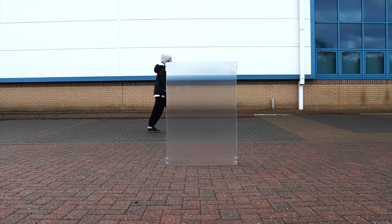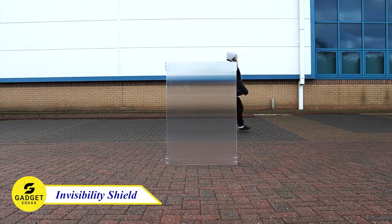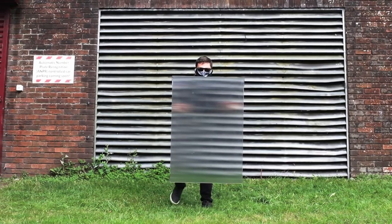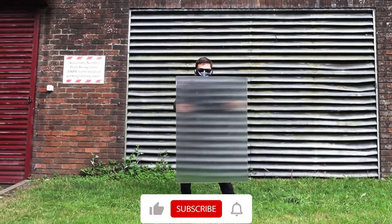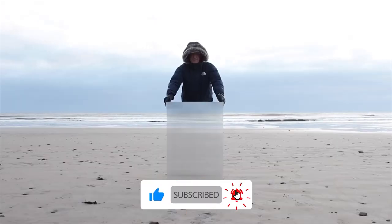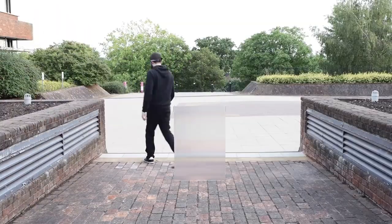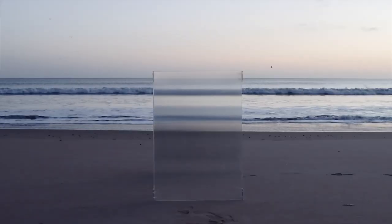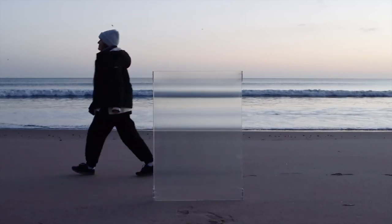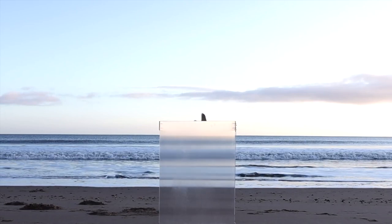Have you ever wanted to be invisible like in the Harry Potter movie? Well, now you can with the Invisibility Shield. This amazing shield uses a unique optical illusion to make you disappear right before your eyes. It's perfect for educational purposes, pranks, or just having some fun. This device is easy to assemble and comes with handles, and it's made of durable materials that can withstand even the most rigorous use. So what are you waiting for? Try this shield and start having some fun.